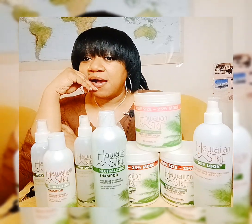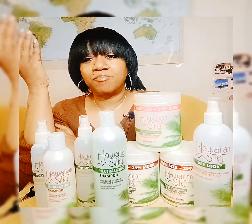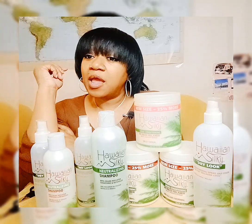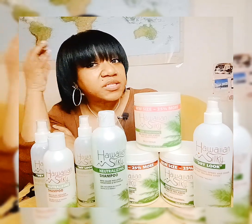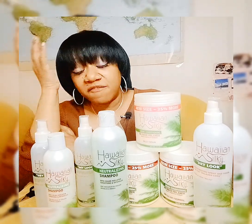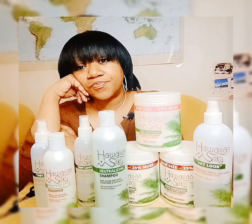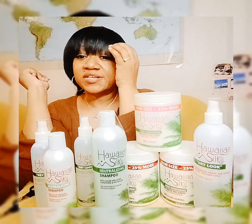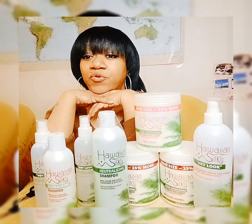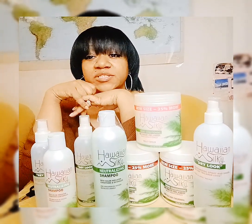That concludes my update on the Hawaiian Silky relaxer — we've got the mild and the regular. In conclusion, the Hawaiian Silky brand relaxer can become a great staple in your DIY hair care routine because it delivers on its promises. It leaves your hair smooth, soft, and frizz-free, with that coveted silky finish — it just feels soft like cotton. If you found this information helpful, give it a thumbs up, subscribe for more hair care tips, and leave any questions in the comments below. I try to respond within 72 hours.